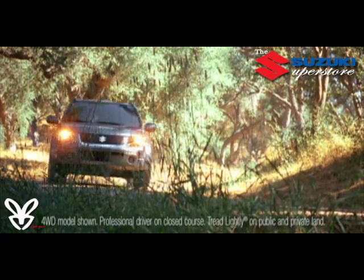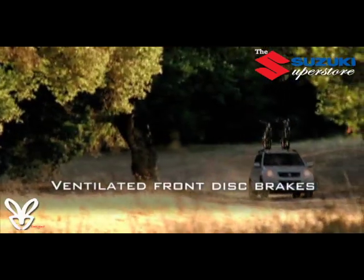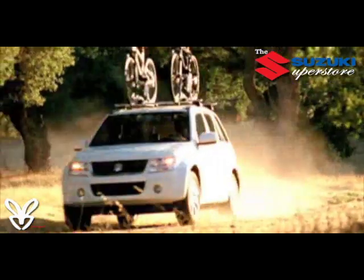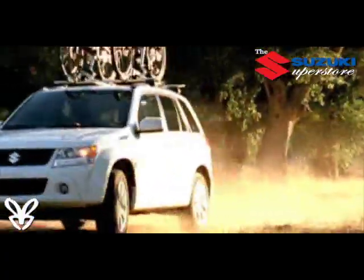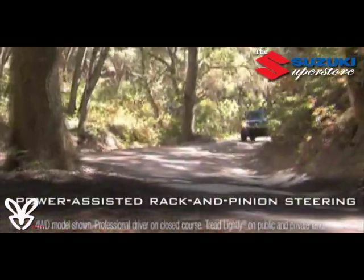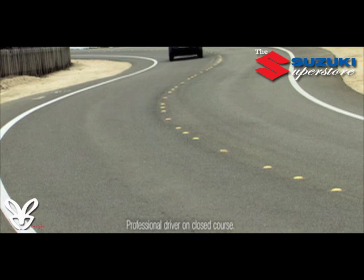Four-wheel disc brakes including ventilated front discs help you stop with control and confidence, and shine on long downhill runs from the mountains, fully loaded with a week's worth of gear and friends. Meanwhile, power-assisted rack-and-pinion steering makes it easier to pick your way through off-road obstacles at low speeds while also providing great feel on the road.